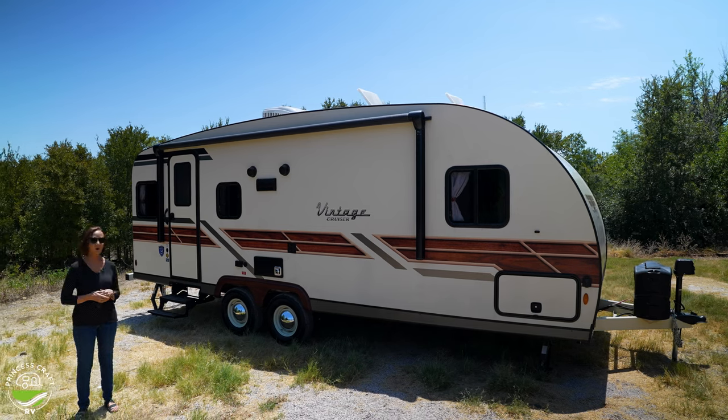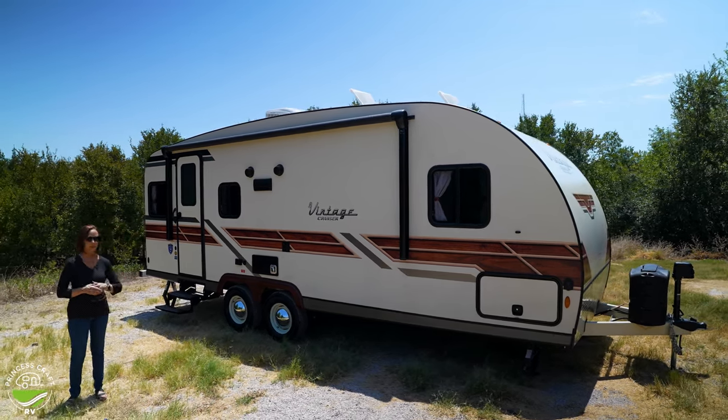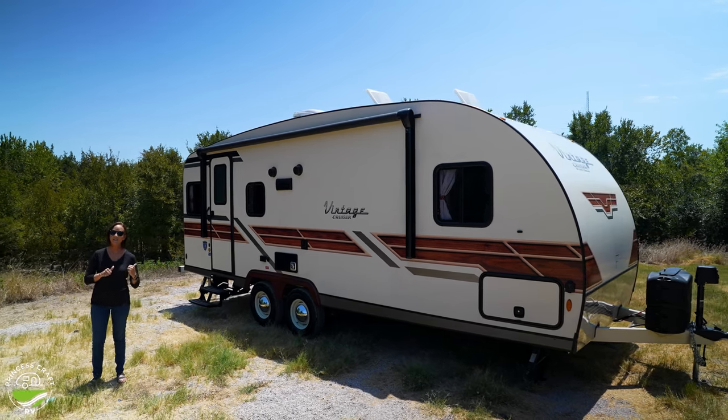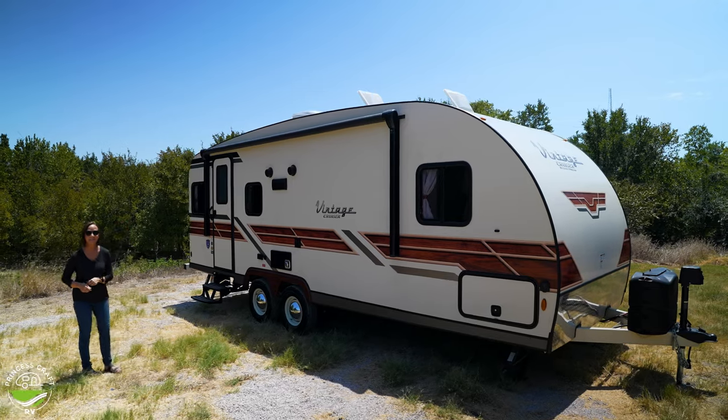You've got a nice awning on the outside. Check out the Moon hubcaps — so cool. Let's go inside and check out what that looks like. Come on, let's get started.